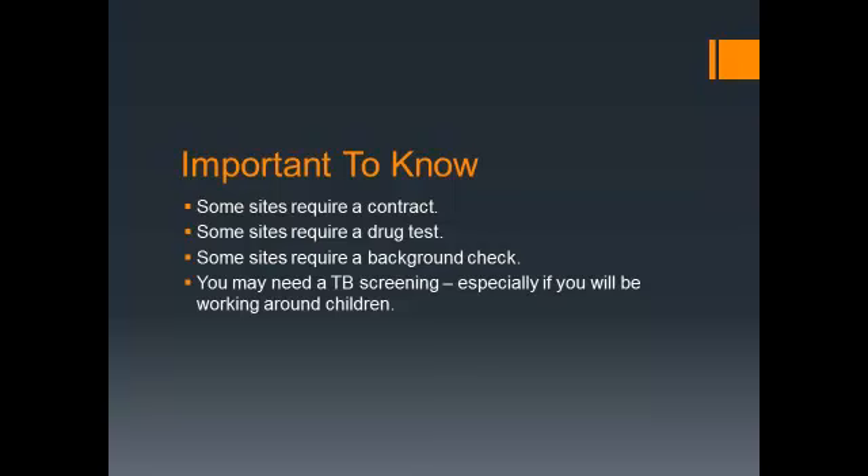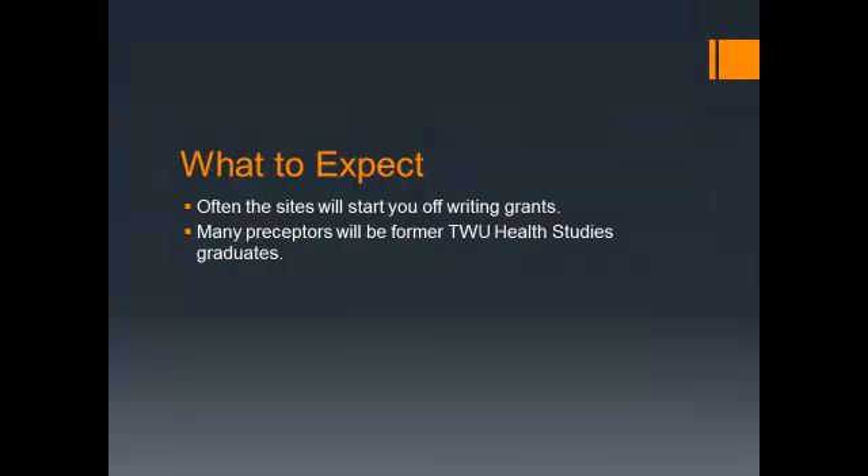Some agencies may not require any of these things. When you arrive at your internship site, many times they'll start you off writing grants. TWU Health Studies has an excellent reputation with the internship sites — every semester two or three students tell me that the very first day they get started writing a grant. The reason for this is that our grant writing course has prepared you well, and we've had students there previously who've done excellent jobs writing grants.